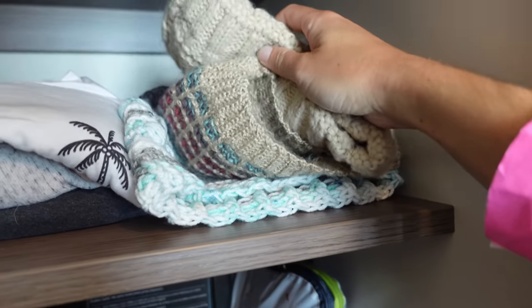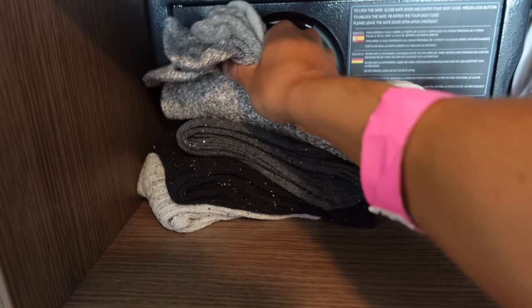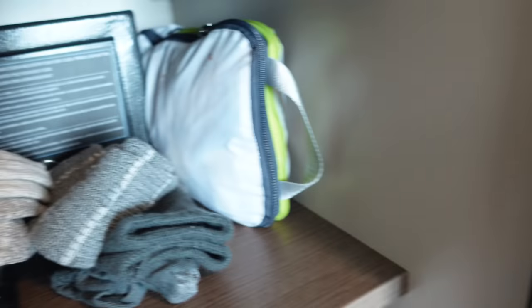I also packed plenty of beanies and scarves, and I went out and bought some warmer socks because I don't have many. And I have one more thing to show you — you want to see what it is?